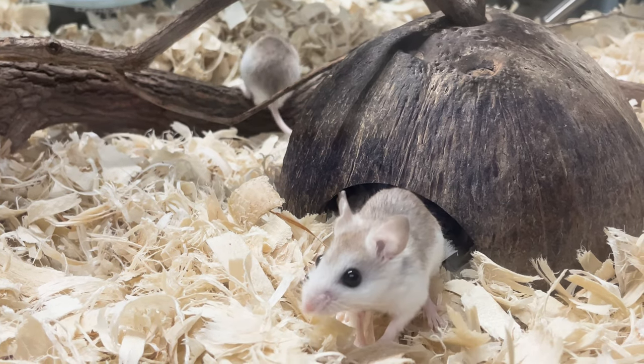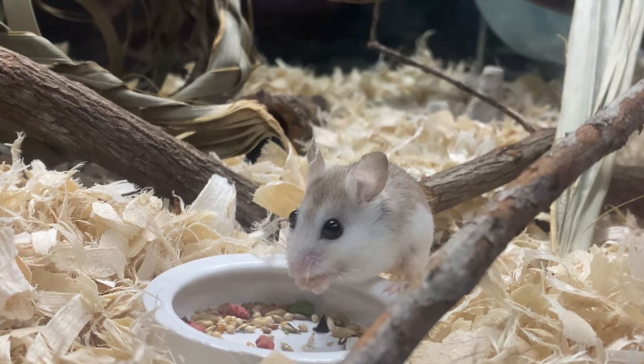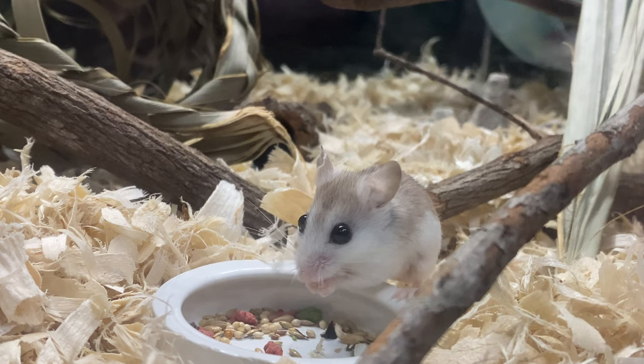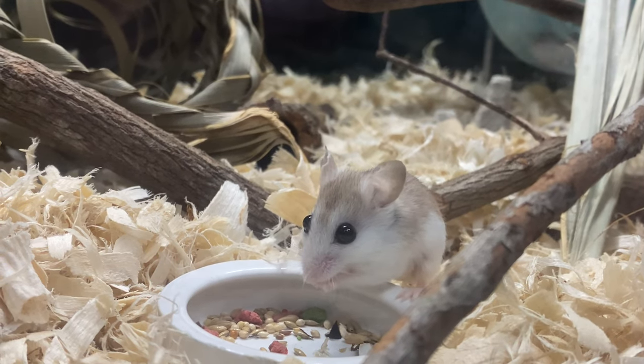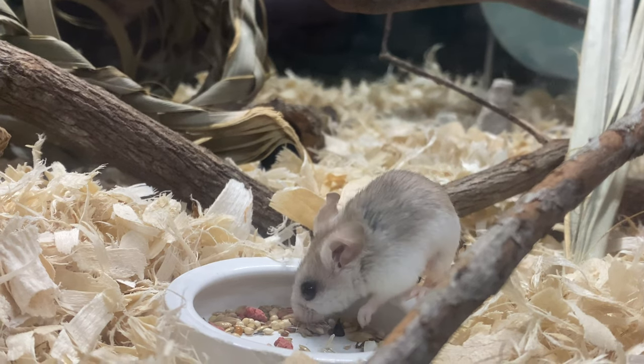They're out foraging and kind of exploring right now. These guys are isolated to Perdido Key — they're a subspecies of beach mice. Their species is endangered, and they are also threatened because they're in such a small area. Something like a hurricane or construction can really decimate the whole population.